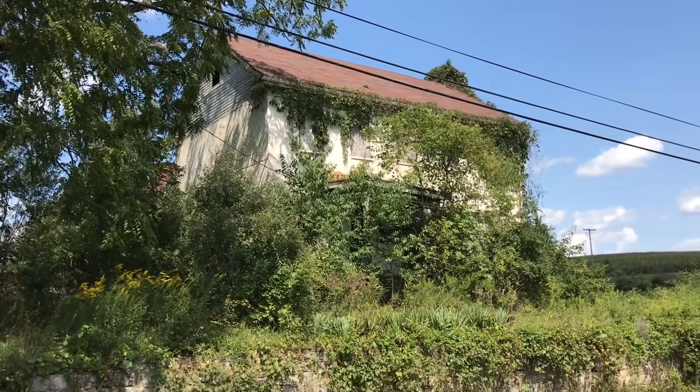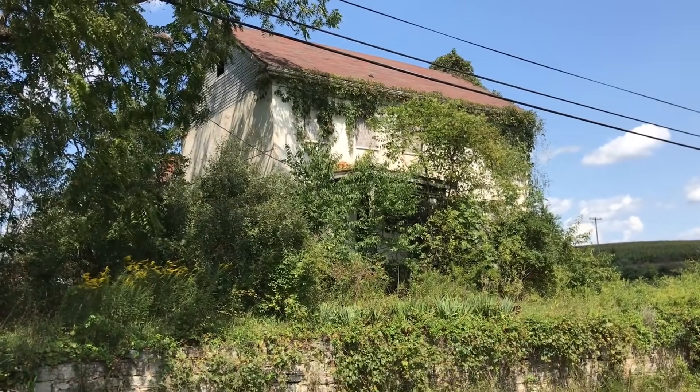Here we are today checking out this cool old house built in the mid to early 1800s. Let's check it out.